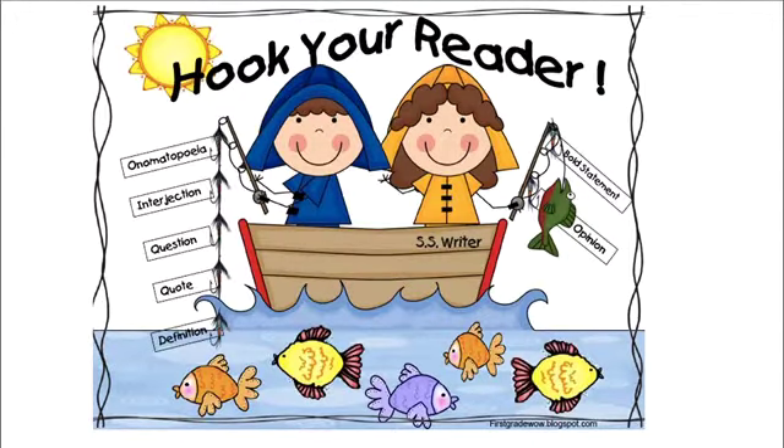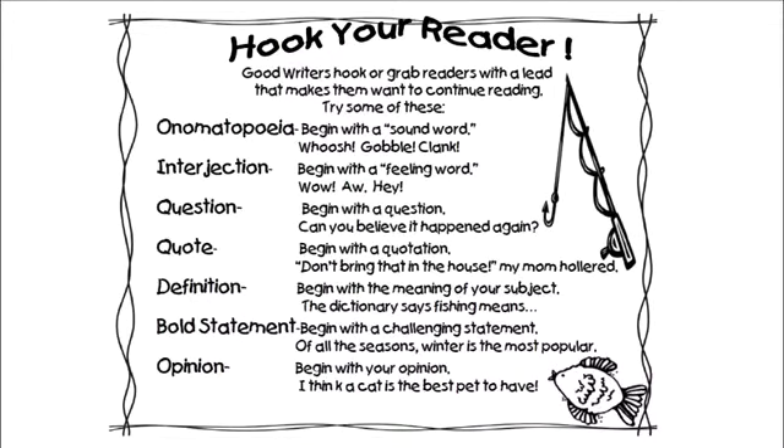You want to hook your reader. There are a couple different ways that you can do this. Good writers hook or grab readers with a lead that makes them want to continue reading. Try some of these. You could try an onomatopoeia — it's a silly word. Begin with a sound word like whoosh, gobble, or clank. Or an interjection — begin with a feeling word.